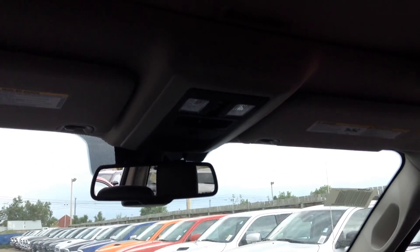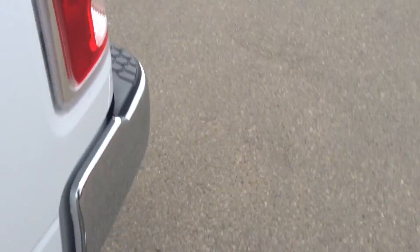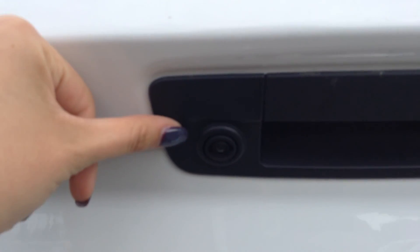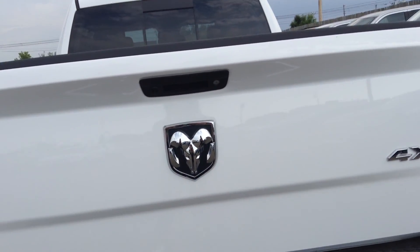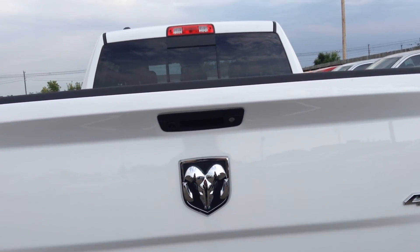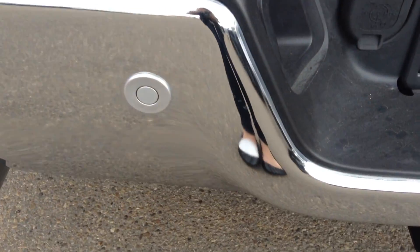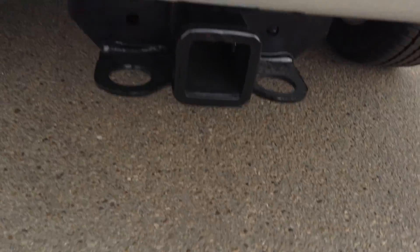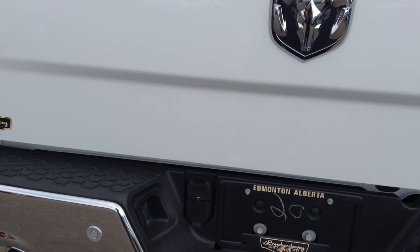There's a power rear sliding window back here — the switch is up at the top, right by where you control your sunroof, which I'll show you in a moment. Backup camera on the tailgate, of course. When the truck is locked, the tailgate also locks, which is great because tailgates are expensive to replace — especially if you have a backup camera in it. And you have a class four hitch receiver down here, already equipped with four and seven pin wiring for towing a trailer.